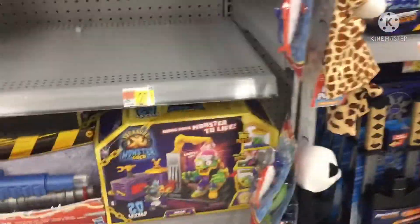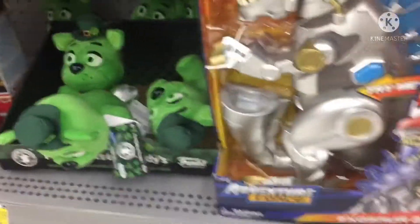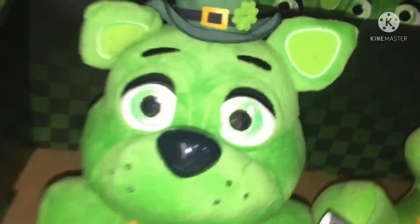Hey guys, Bonnie's Plush Room here! We found this at Walmart — wow, we already have Shamrock Freddy, but that one looks sad. We got this one, which we don't have. Hopefully I could buy it. All these ones look very chubby, but who cares — it's so cool!